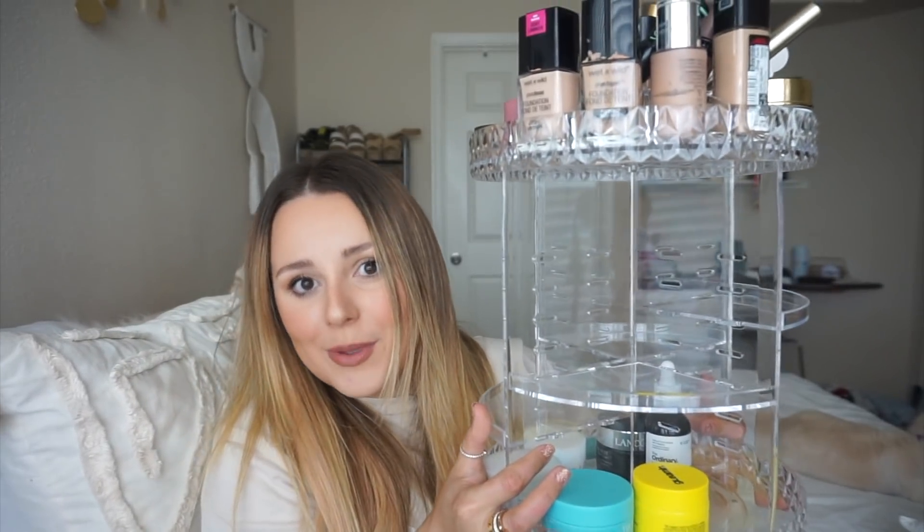This is actually pretty affordable, it was super easy to put together, and I'm just so happy I have it. It definitely makes my bathroom counter so much more neat looking and I don't have a hard time finding anything because with the rotating feature it's just so easy. I cannot recommend it enough — I love how clean and sleek and cute it is.